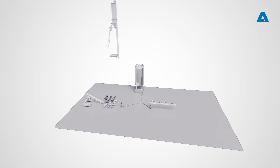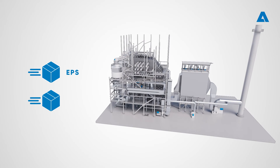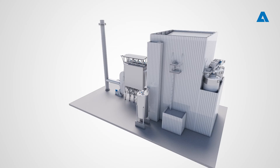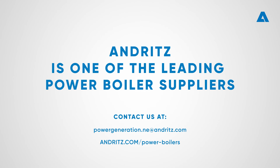A typical ANDRITZ BFB boiler delivery covers the whole boiler island, including flue gas cleaning. The boiler can be supplied as equipment-only delivery (EPS) or on a complete EPC basis with installation works included in selected market areas; foundation works are usually excluded. The scope can be adjusted depending on the best fit to the client's needs. Contact us at powergeneration@andritz.com or visit andritz.com/power-boilers.